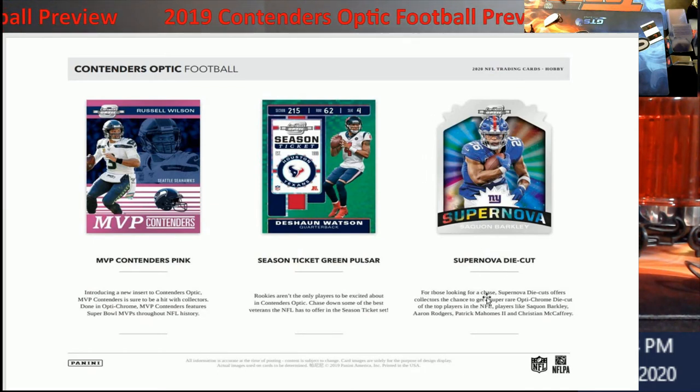For those looking for a chase card, the supernova die cut offers collectors a chance to get a super rare Opti-Chrome die cut of the top players in the NFL — we're looking at Barkley, Rodgers, Mahomes, and McCaffrey. I'm guessing it'll be one per case, kind of like the stained glass cards. We do have three boxes — I don't know if I'll open all three tomorrow or save one for Friday. Unless it's a player I want to grade, it's just going in the store.